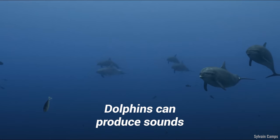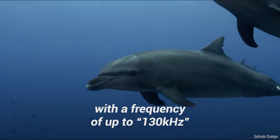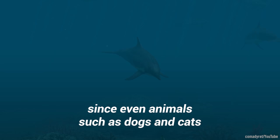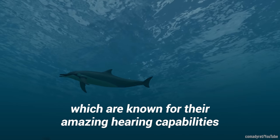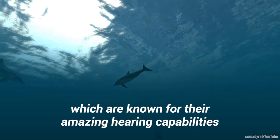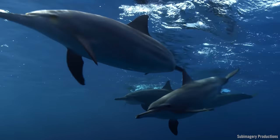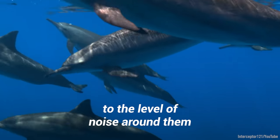Dolphins can produce sounds with a frequency of up to 130 kilohertz. This is really impressive, since even animals such as dogs and cats, which are known for their amazing hearing capabilities, cannot hear at such frequencies. However, this does make dolphins sensitive to the level of noise around them.